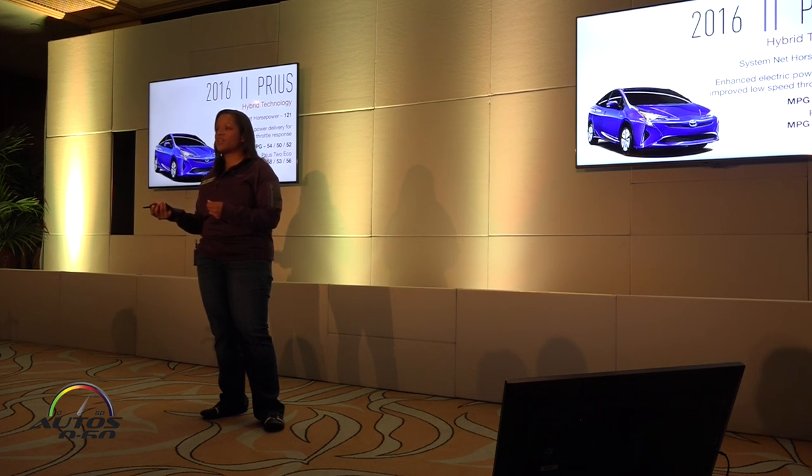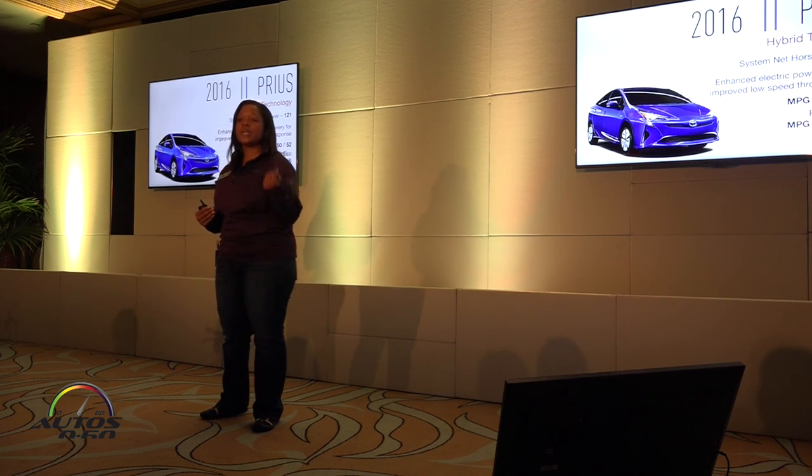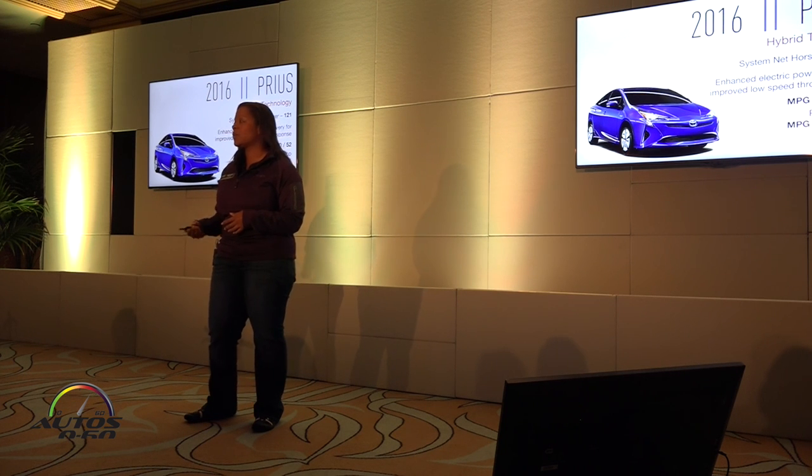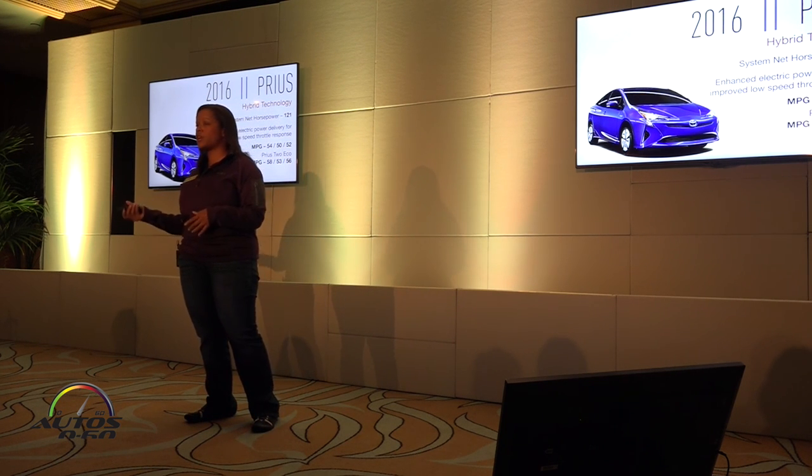There are six models in the next-generation Prius lineup: the Prius 2, Prius 2 Eco, Prius 3, Prius 3 Touring, Prius 4, and Prius 4 Touring.